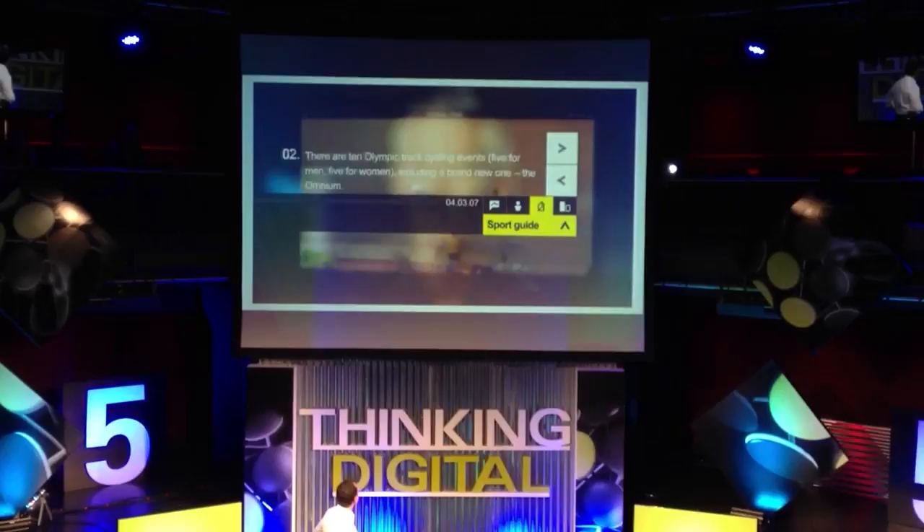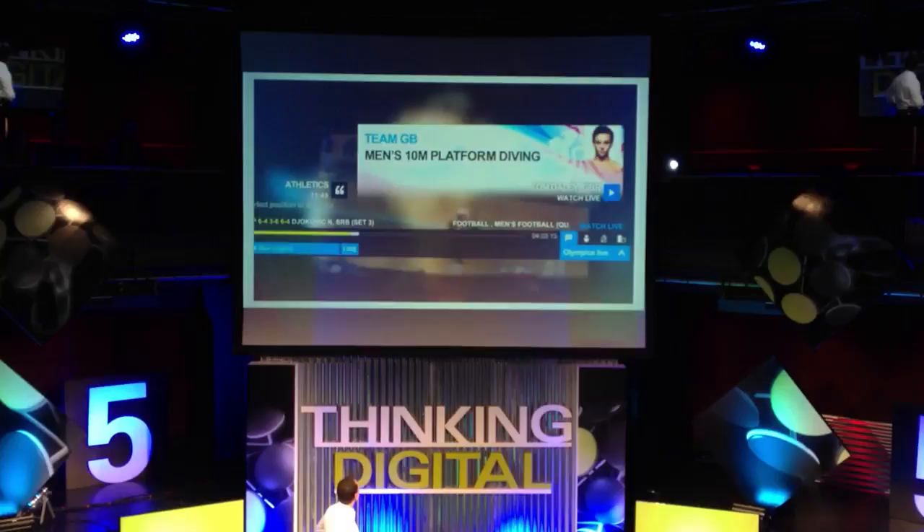Then there's Olympics Live. Turn it on and it will alert you to all the key moments from around the games, so you never miss anything that matters.